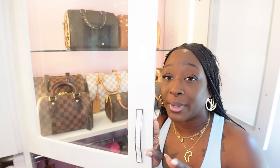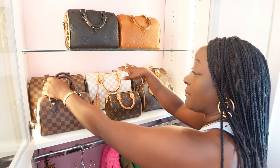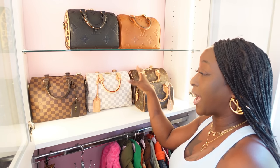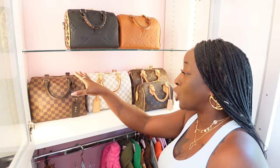Come right on in. I am going to start with my classics — the bags I have no regrets on and would honestly purchase again. I love my little trifecta. You guys know the love-hate relationship I have with the Damier Azur print, but I actually love the Speedy. I tried it, fell in love, so no regrets at all.